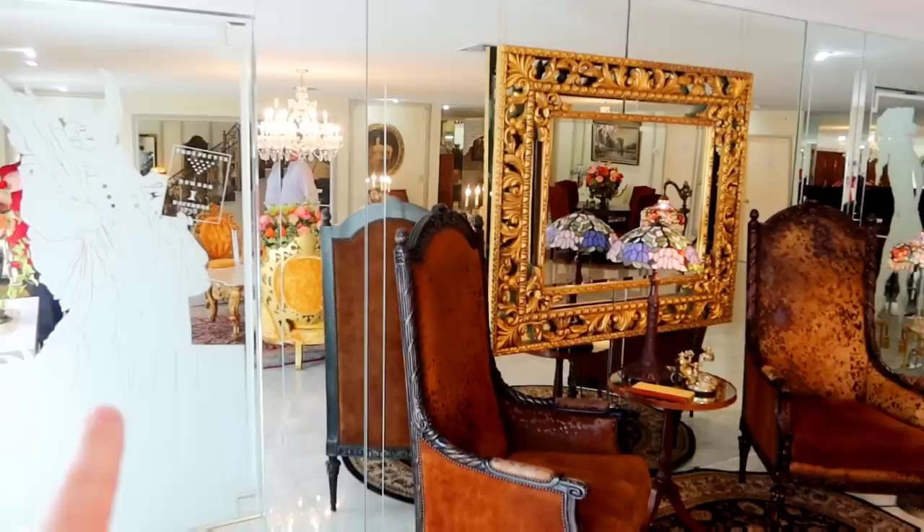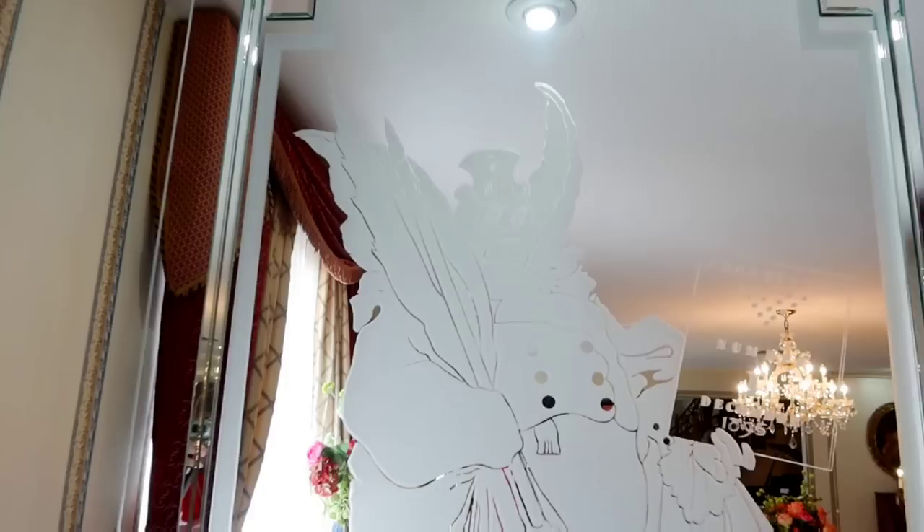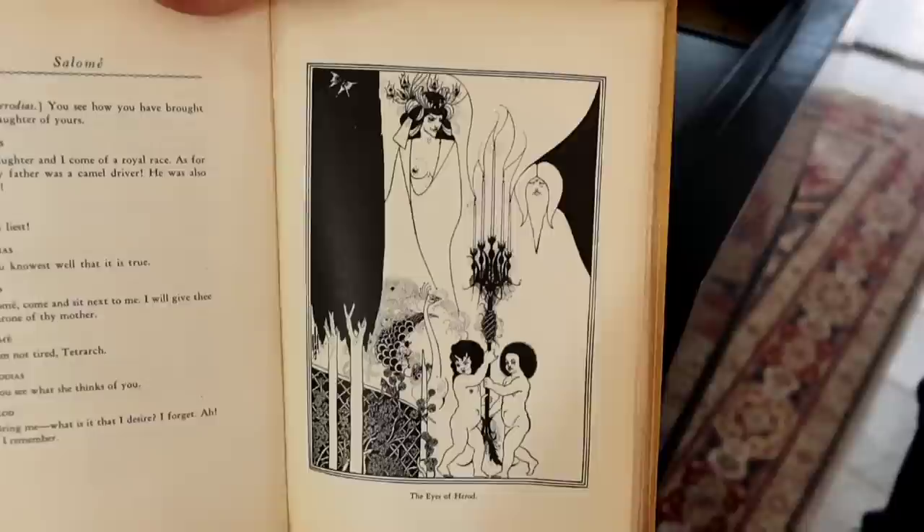One of the other great parts of this room are these glass etchings. These were Beardsley's — done by Aubrey Beardsley, one of Oscar Wilde's friends — and Liberace had them custom made. I also have the book that these came from. They found in the book right here where this one is — this is that same image.